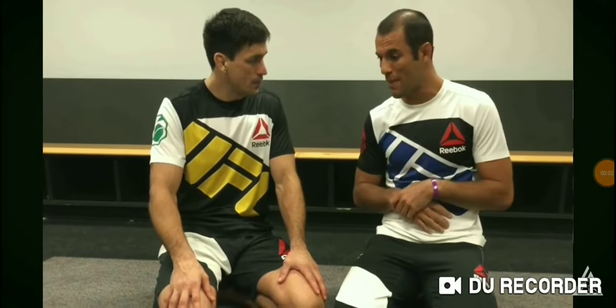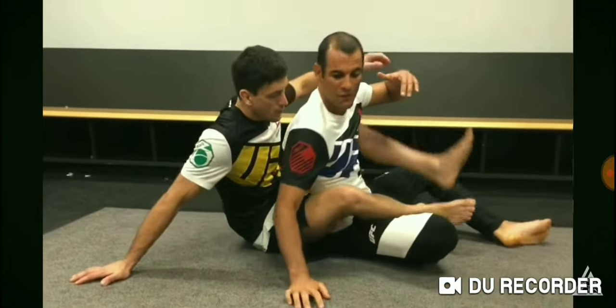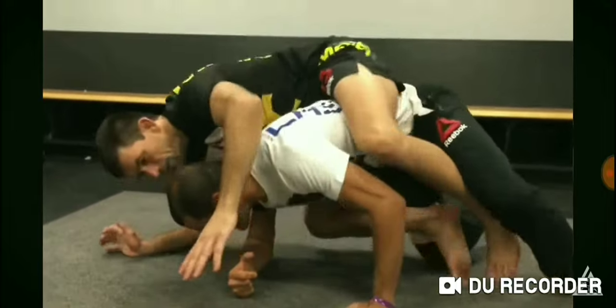Taking the back and controlling the back. When you're on somebody's back and the person is on his knees — you're on top of him like this — the first thing is I don't want to slip to the side. I want to align my hips for 100% control.